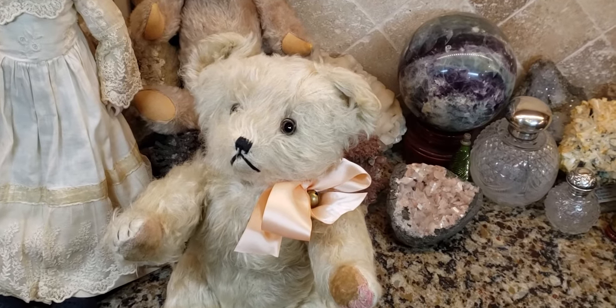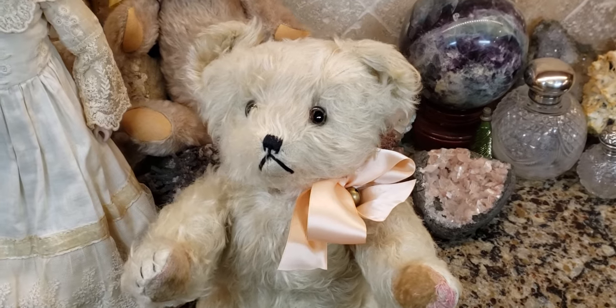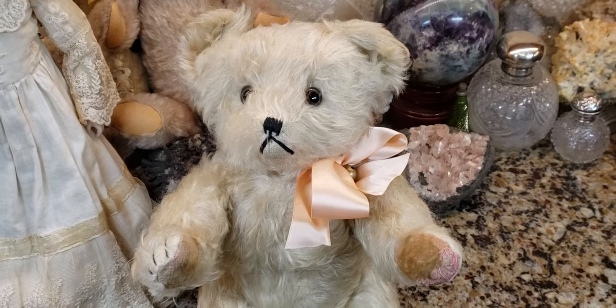Hey, what's up? It's Deanna. And a lot of you right now are hitting the back button. You're like, what the hell is a 46-year-old doing playing with toys? But nevertheless, I thought I'd share this old antique teddy bear with you all.